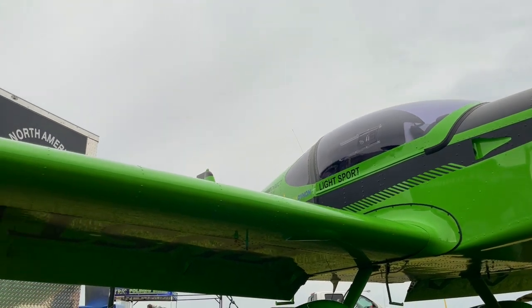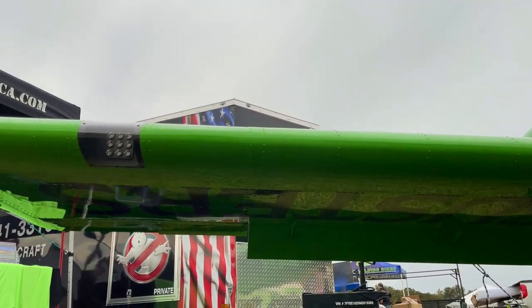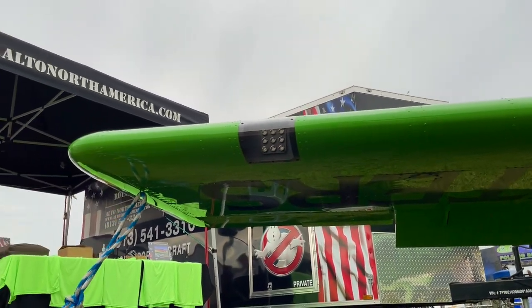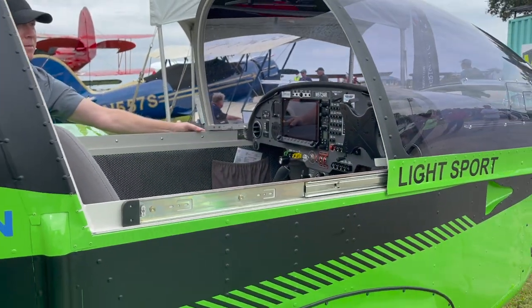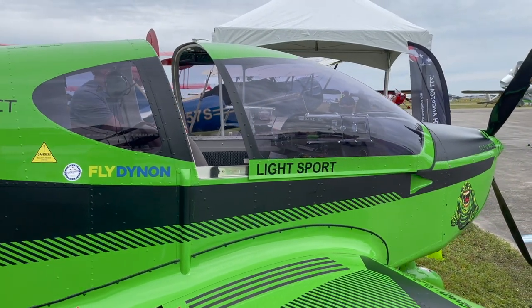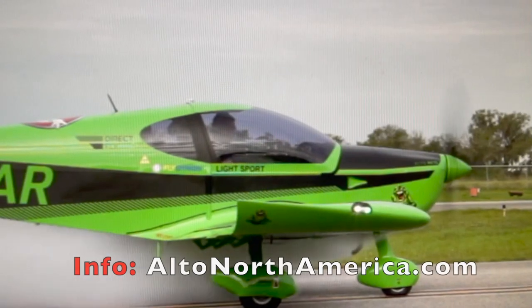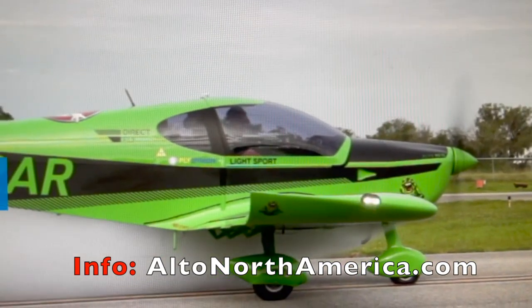Slimer smiles back at you there. You see the deep flaps that Alto has — electrically operated, just like the trim. And here's one of the things I like very well on this airplane: that sliding canopy, a forward sliding canopy. You can't open it in flight, but it's going to make for some nice air conditioning as you taxi out to the runway in hot conditions.